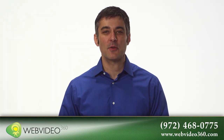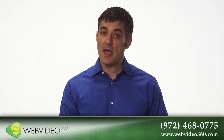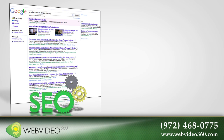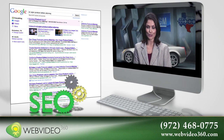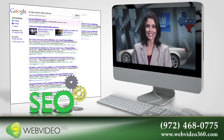Hi, I'm Jeffrey Schmidt with Web Video 360, and I want to introduce to you a new method of capturing new patients that's better, more personable, and more effective than nearly any other form of marketing. Video SEO, or Video Search Engine Optimization, is a powerful new method of capturing new patients by which you can personally deliver a message directly to your potential patients.